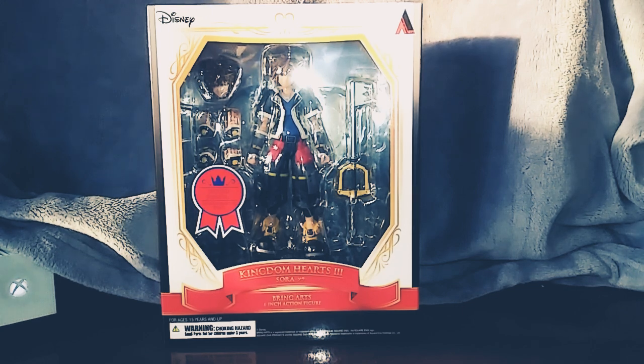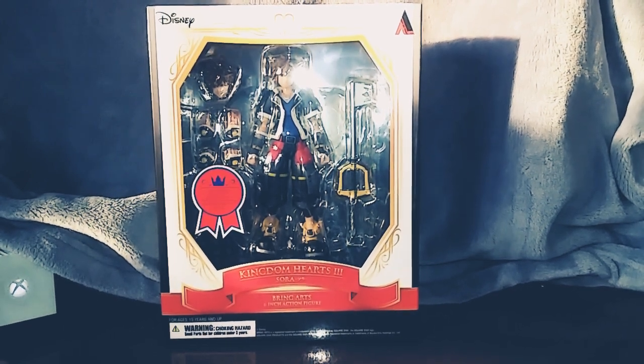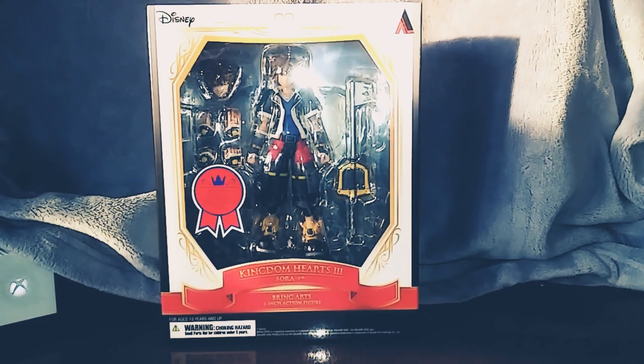What's up YouTubers? This is Dom Cariddi, wishing you a Happy New Year everyone — happy 2019! Today I'm doing my review of the Kingdom Hearts 3 Sora second form from the Bring Arts six-inch action figure, and let me tell you everyone, I'm excited.